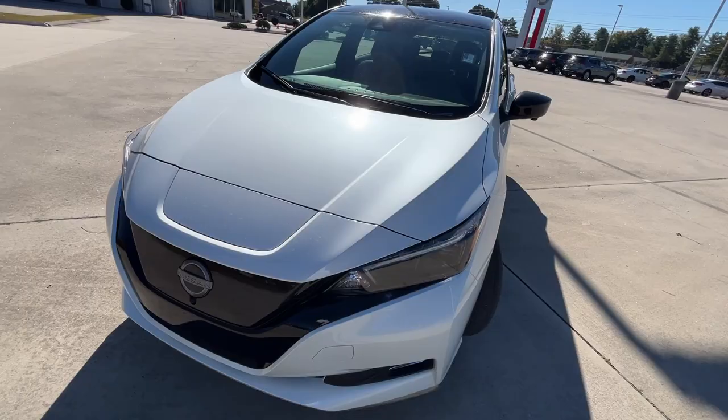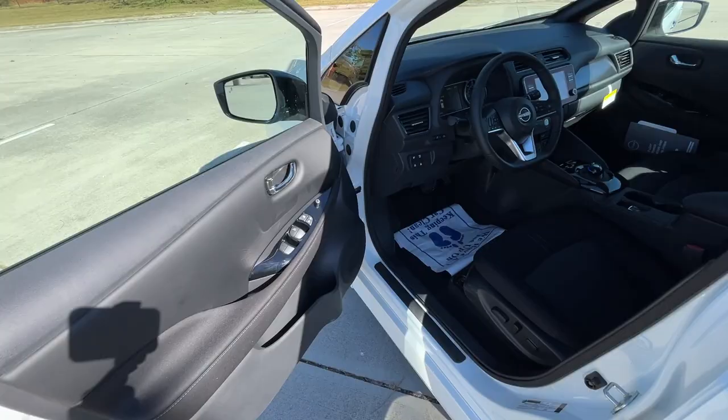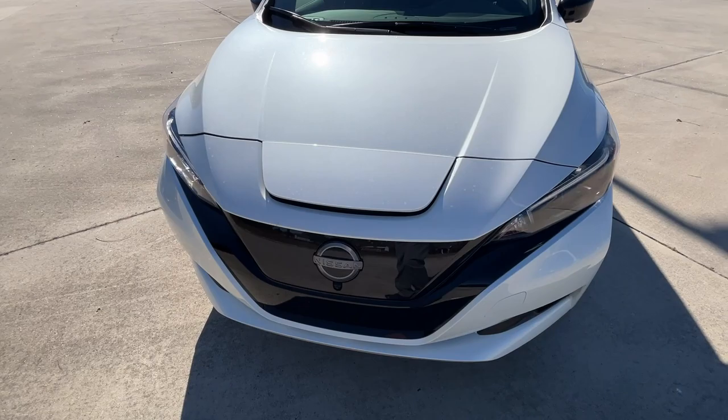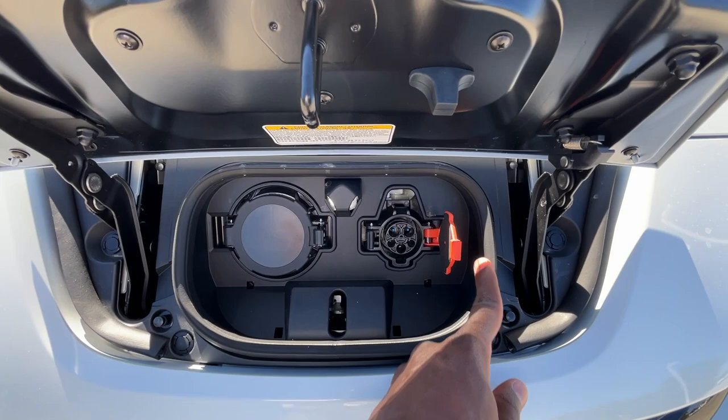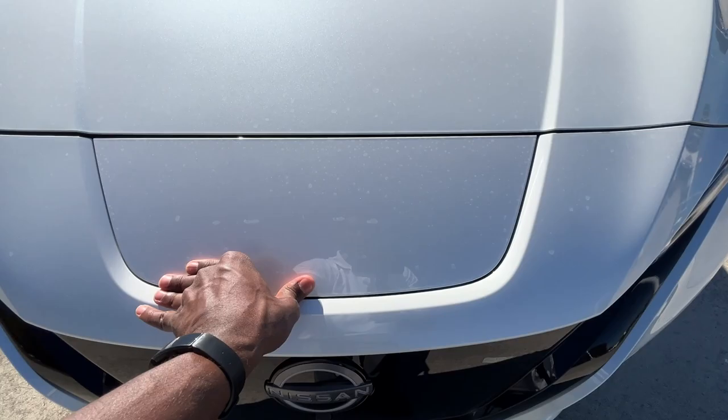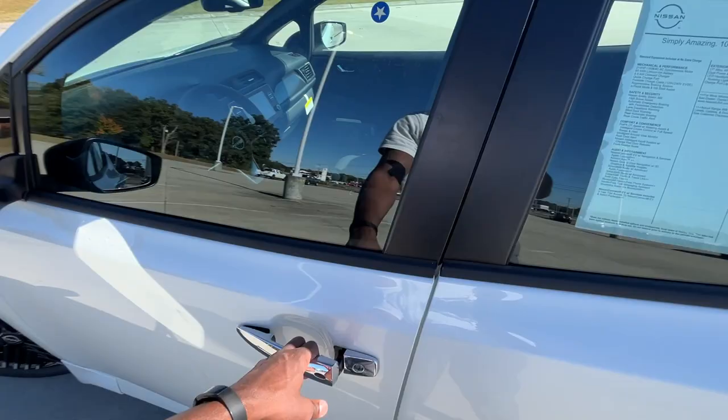Before I turn the lights on, let me show you how we open the charge door. The vehicle has to be off — push that button there — and then we have our standard CCS plug. Just close that back up, and now we're going to start it up, take a look at the front, and go from there.